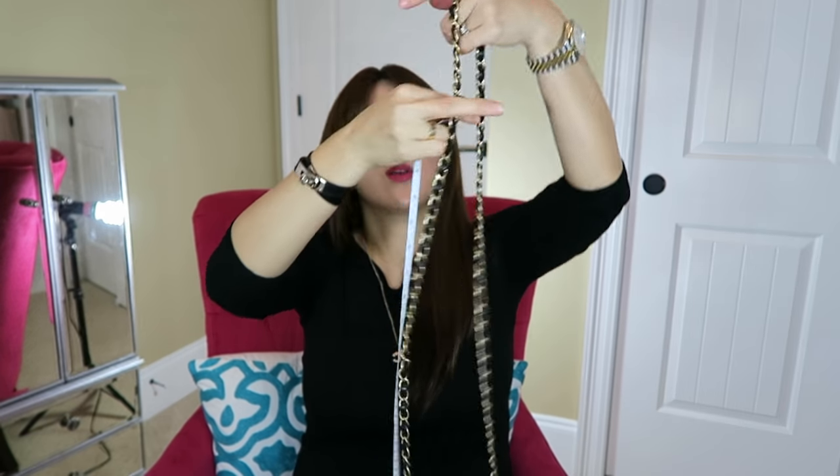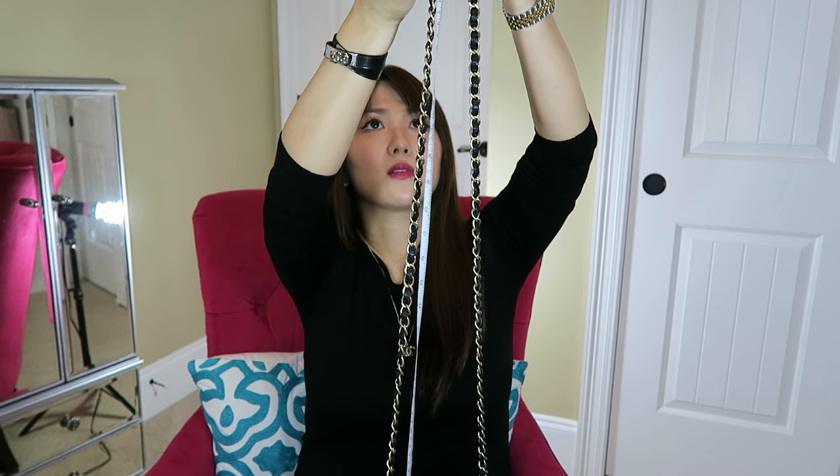Let me show you the chain lengths. The square mini is 20 and a half inches — almost 21 but not quite. The rectangular chain length is 23 inches — so two and a half inches longer than the square mini. That's the biggest difference between these two in my opinion, and I prefer the rectangular chain length.